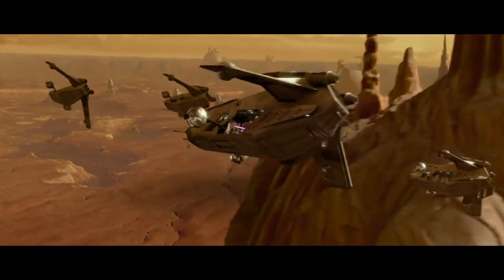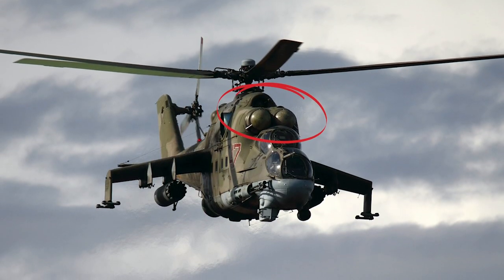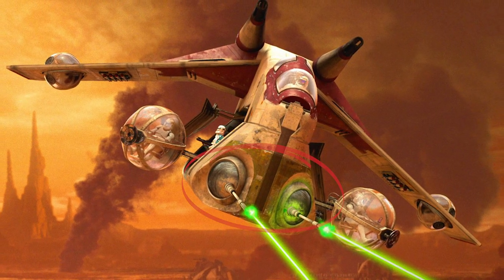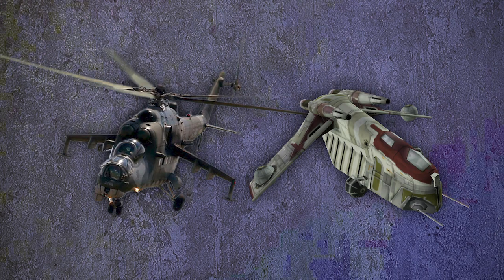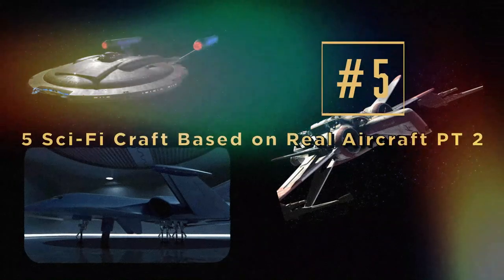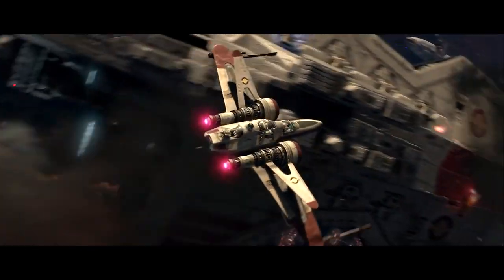Number four: the LAAT Gunship. This is the troop transport ship seen in the Battle of Geonosis. Early concept art for the ship was heavily changed to look more like the Russian MI-24 helicopter. They moved the design elements to the nose and further apart, kept the angled wings but moved them to the top coming out of the roof, and kept the same overall body shape. Although it's a cool design, it doesn't seem like the safest of vessels.